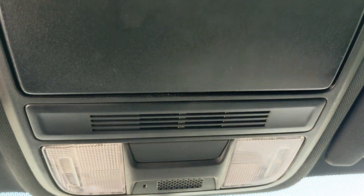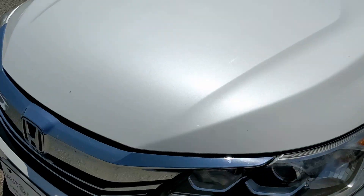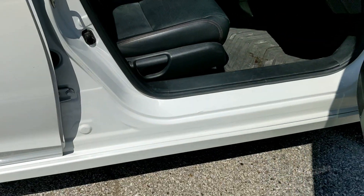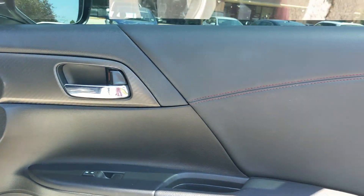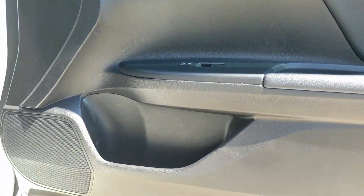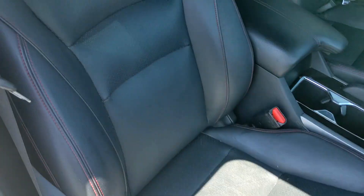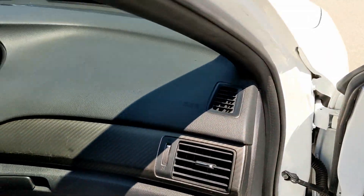Here's the overhead pod. Moving on to the passenger side front — another great looking door, and this seat looks fantastic. Very nice. Dashboard looks just great.